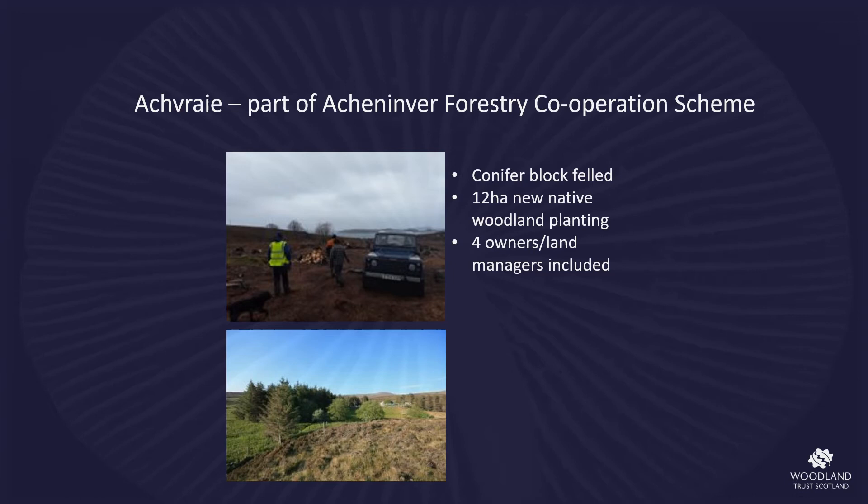This forestry cooperation planting is still in progress, consisting of four landowners working together to join up areas of previously planted woodland, managed together and also providing stock shelter.